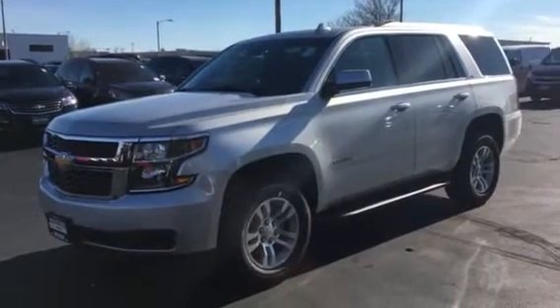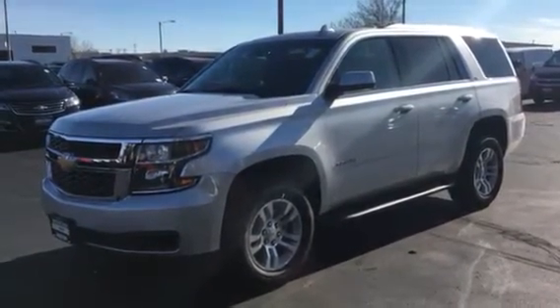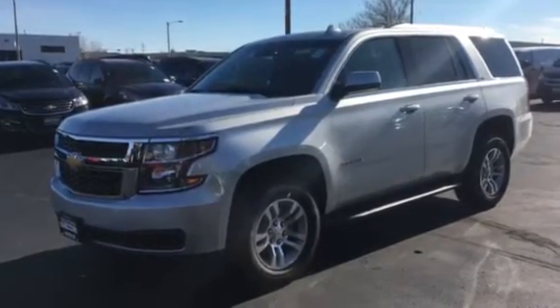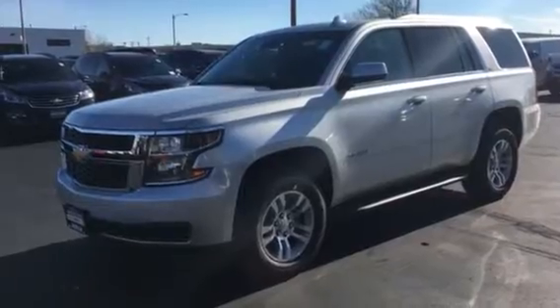Good morning Terry, Edwin here from Boucher Chevrolet, Waukesha, Wisconsin. I took the liberty of sending you a quick video of one of our LS Tahoes that we have on inventory.